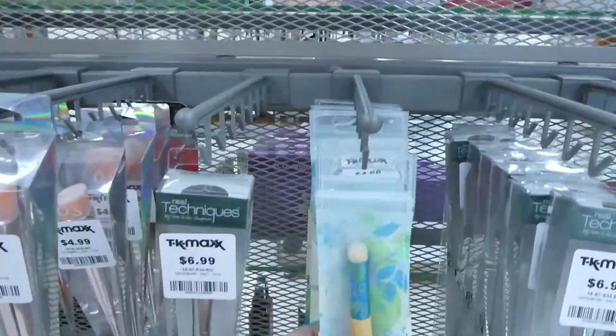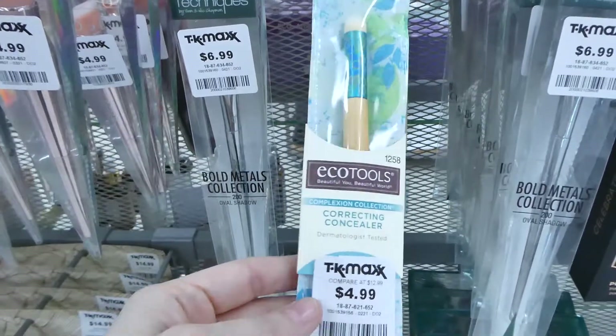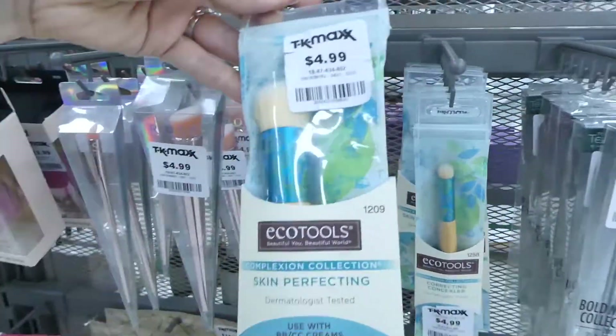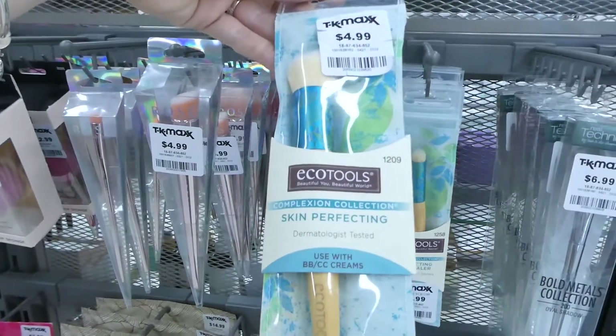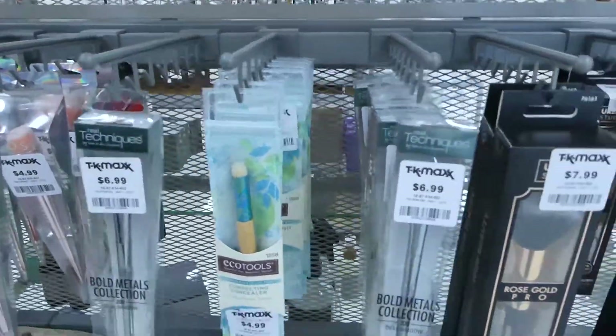There's some Real Techniques. So there's this one here which is a concealer or correcting concealer for five dollars. And then in the back they've got a skin perfecting one — this is for BB and CC creams for five dollars. Eco Tools are really expensive so that's a good deal.